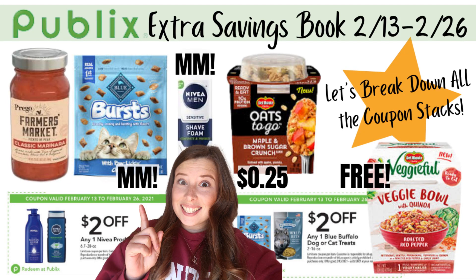Hey you guys, welcome back to Saving with Sarah. Today we have a video all about the extra savings book that's going to be coming out February 13th. These deals and these coupons run all the way through the 26th of February. There are a ton of promotions and coupons in this book you are definitely going to want to know about.